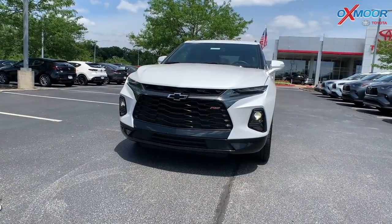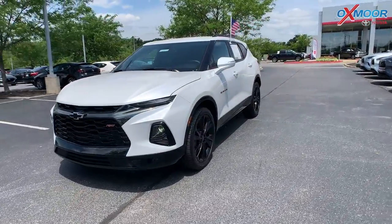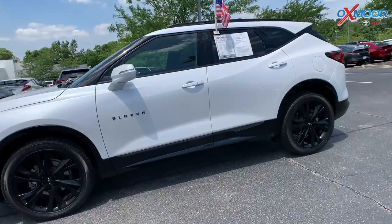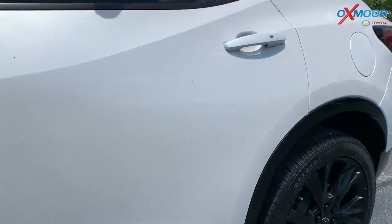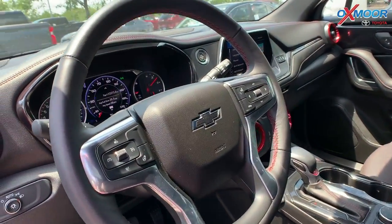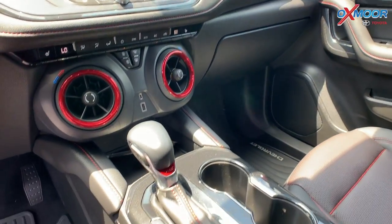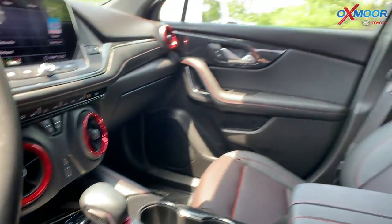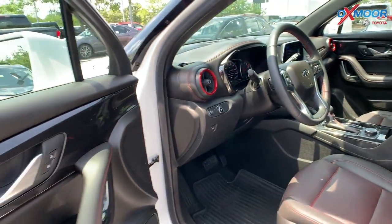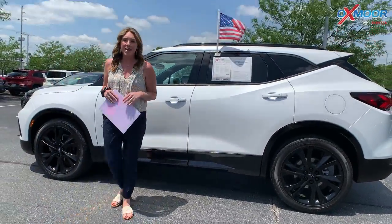For our last vehicle, this is a 2020 Chevy Blazer RS. That exterior color is called Iridescent Pearl Tricoat. This vehicle has a tow package, power seating, black alloy wheels, and it is all-wheel drive. It has a hands-free liftgate, Android Auto, Apple CarPlay, navigation, and heated seating. That interior is in jet black. Mileage is 13,662 and the price is $45,000.